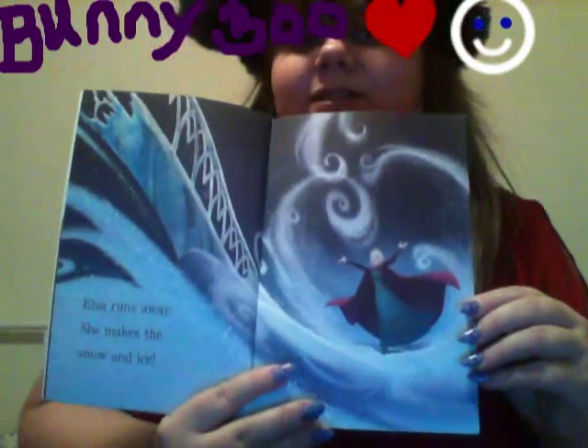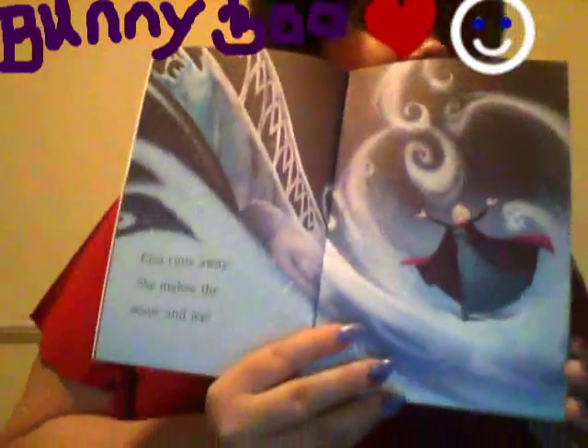Elsa runs away. She makes the snow and ice. Look at that pretty picture. Isn't she a cute little princess? I really do like this page. It's very pretty.